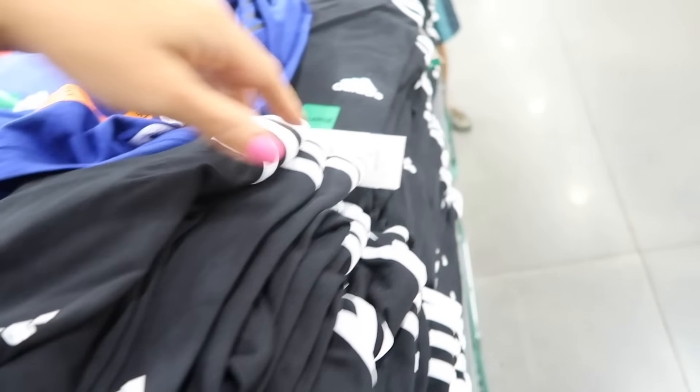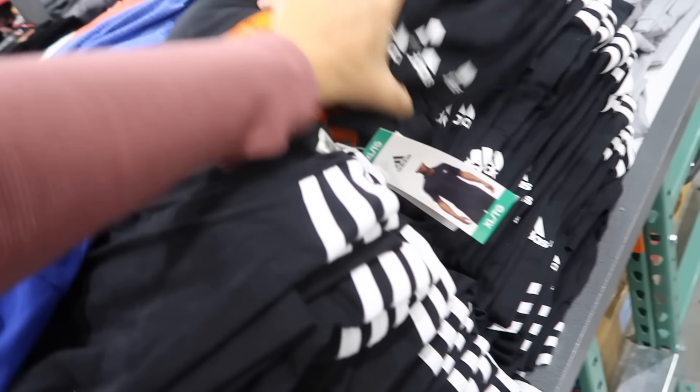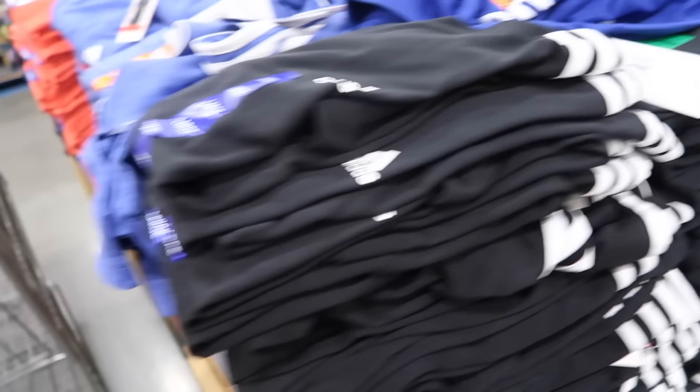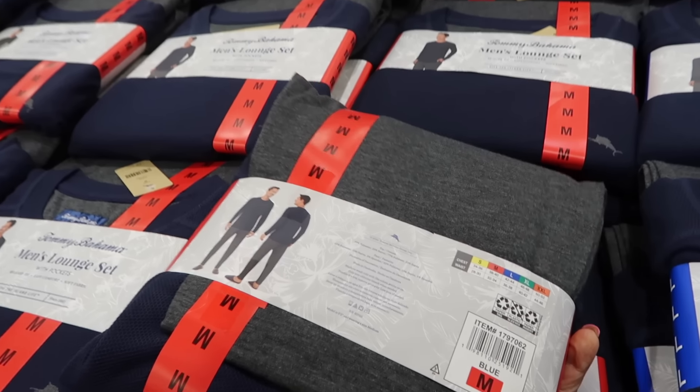I had one of these a couple years ago and my middle daughter wound up taking it and wearing it until it was a rag — so I'm looking for a small. It's a really good price. Men's Tommy Bahama pajamas are on sale until the 17th — waffle top with jogger bottom in blue/gray and light gray/navy, down to $12.99, regularly $19.99.